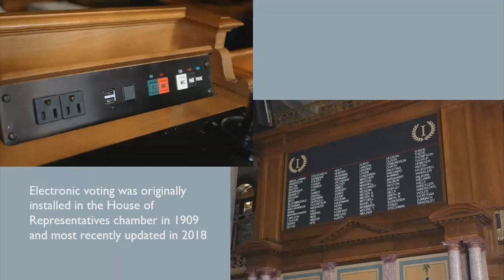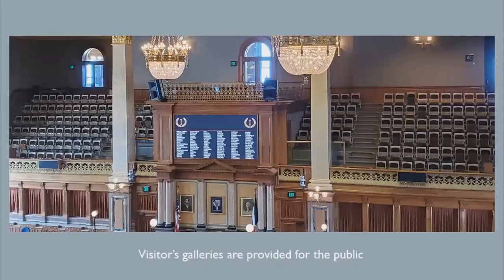Each legislator's desk is equipped with a voting panel that displays their vote onto an electronic voting board. Electronic voting was originally installed in the House of Representatives chamber in 1909 and most recently updated in 2018. During the legislative session, visitors' galleries are open to the public, provided for people to come and watch their representatives and state government at work.